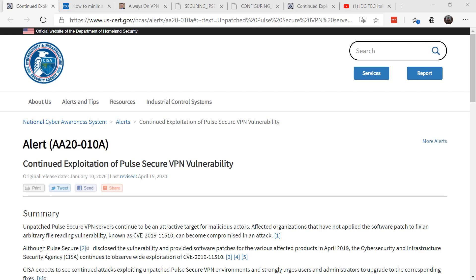Earlier this year, U.S. CERT noted that attackers were using vulnerable Pulse VPN software to attack and drop ransomware on networks. The vulnerability was a worst-case scenario: a remote, unauthenticated attacker was able to compromise a vulnerable VPN server.